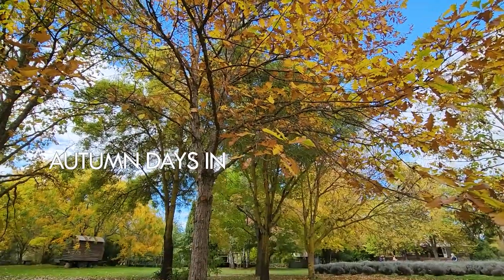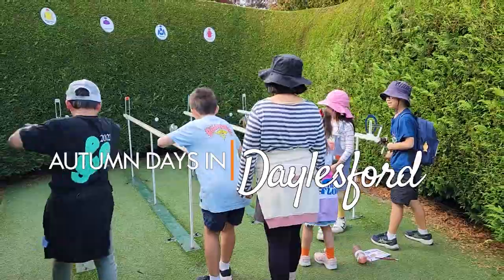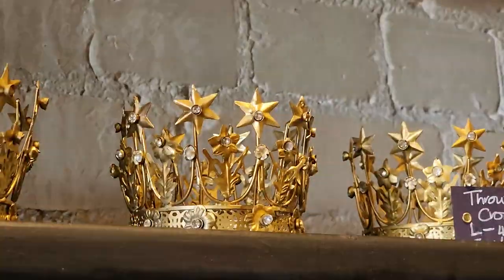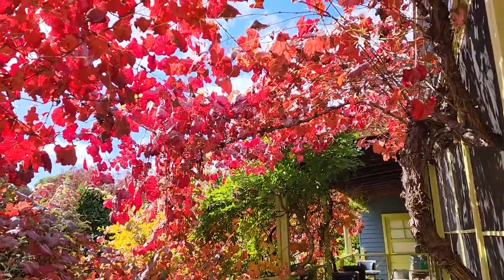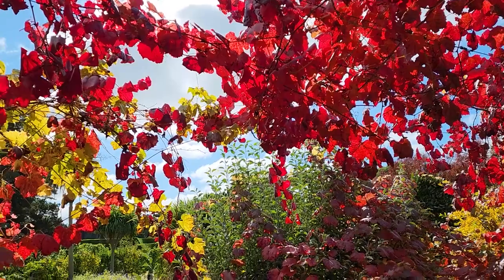Hi guys, welcome to Ryan and Claire's channel. During Easter break we went to Daylesford with some of my friends. It's autumn at the moment and the autumn in Daylesford is absolutely divine. Just look at all these beautiful autumn colours.